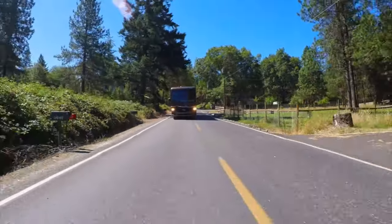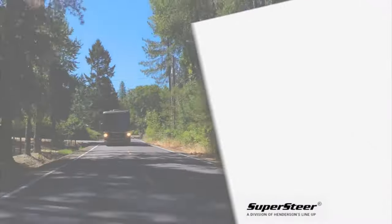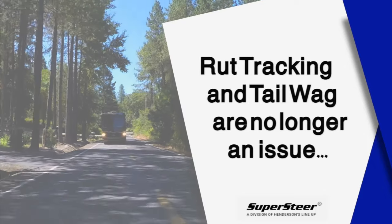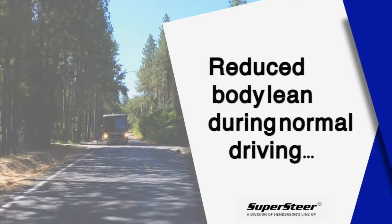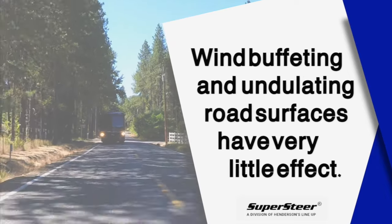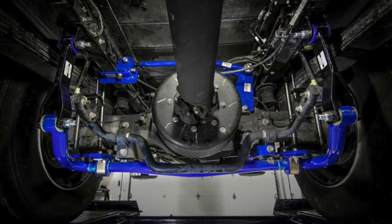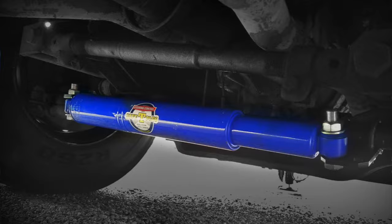With Super Steer parts installed, a driver can look forward to some incredible benefits. Here are just a few: greatly reducing coach porpoising, rut tracking and tail wag are no longer an issue, reduced body lean during normal driving, and lastly, wind buffeting and undulating road surfaces have very little effect. All these benefits can be yours with Super Steer parts, giving you a safer and happier driving experience.